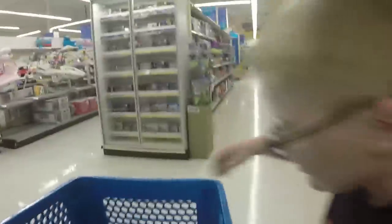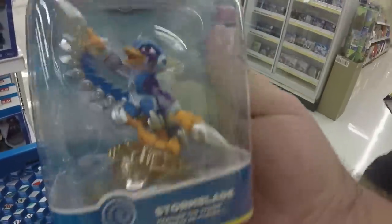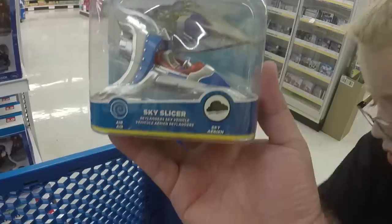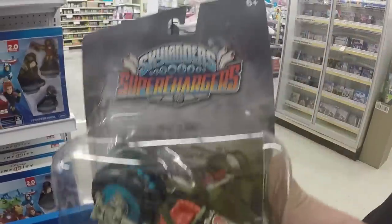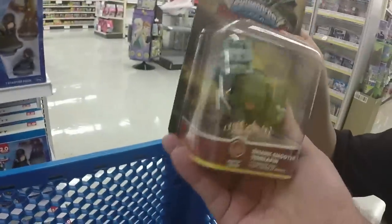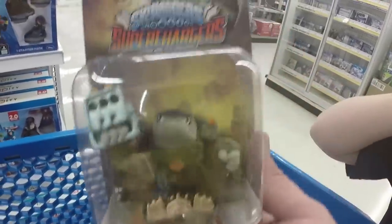Let's look at some more of the characters we've got down here. We got Stormblade, looking really good, along with her vehicle the Sky Slicer. Then we have the Crypt Crusher — that goes with Fiesta, but we're going to get Frightful Fiesta from GameStop. We're going to get Terrafin here, and then we need to go look for his vehicle.